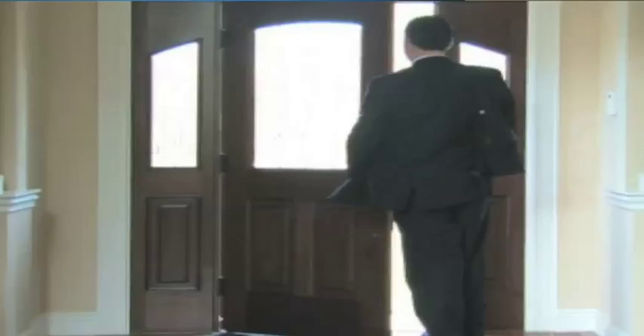DCV automatically adapts the level of ventilation in each room to the actual level of use. The quality of air in a building has less to do with the size or how many bathrooms it has. Instead it has more to do with the occupancy — how many people live there and what they do, such as what time they go to work and what time they come home.